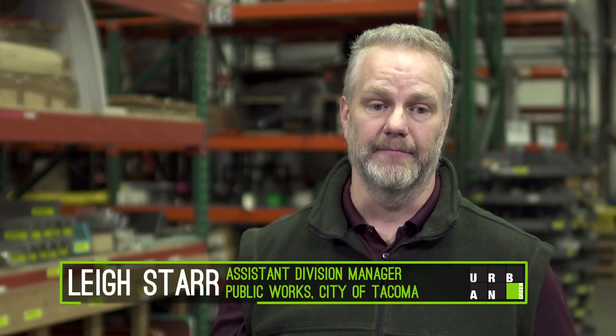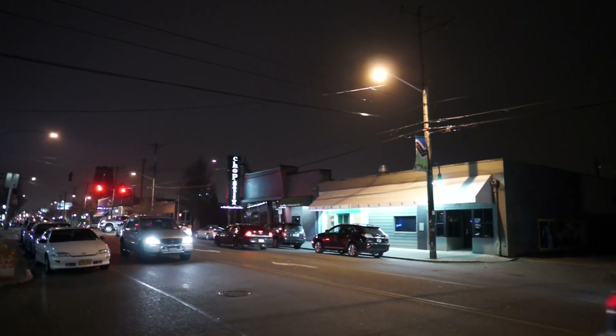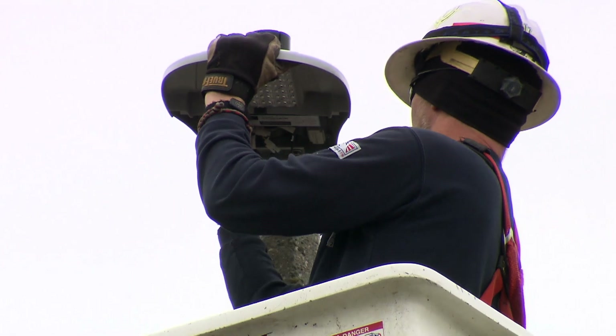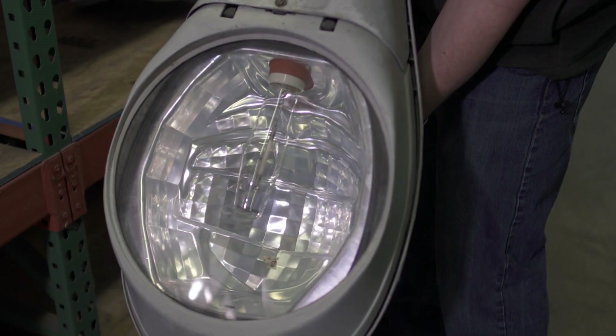The old street lights used to be a variety of different types of high-intensity discharge lighting. Most of them were high-pressure sodium — that yellow light. They were replaced with new, cleaner, brighter, whiter LED lights. This is a 200-watt high-pressure sodium fixture that was part of the existing lights.